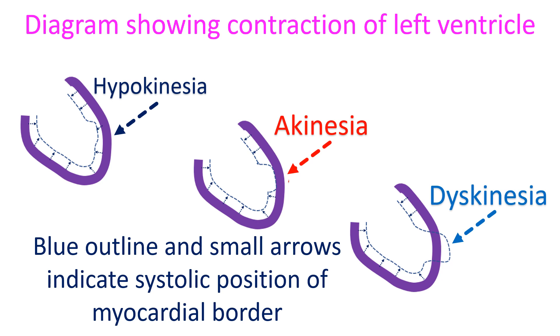A region of myocardium which is not contracting is designated as akinetic, and the abnormality seen on echocardiography in that region is called akinesia. If a region of myocardium is contracting less than normal, it is called hypokinesia. If a part of the myocardium bulges out when the rest of the heart is contracting, it is called dyskinesia, which is seen in aneurysmal segments.